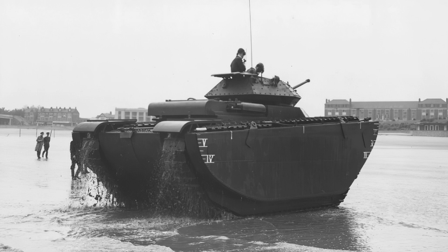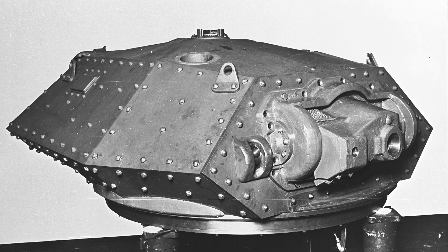Below the driver's seat was a seacock he could operate, which would flood the ballast tanks on landing to give the tracks extra purchase. The central fighting compartment was entered via the turret top and was fully rotating. Below the turret basket was space for additional rounds, as well as an auxiliary gearbox powered by the main engine, which would operate the bilge pumps and traverse the turret.